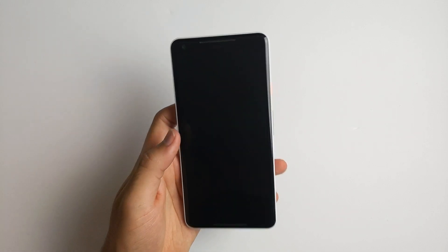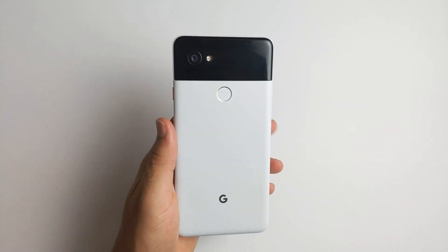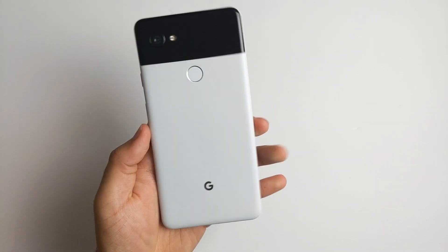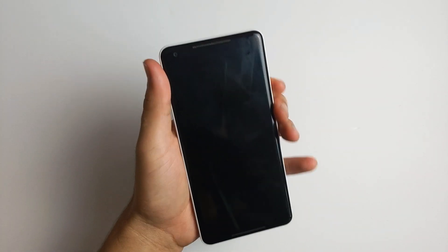Hey, what is up guys? Welcome back to SLPrem. Yes, I'm back — it's been a while. Finally got the new PC set up and today we're going to be reviewing Android 11 beta one. I'm going to go over some changes — not every change, but the main biggest ones. So let's go ahead and get started.